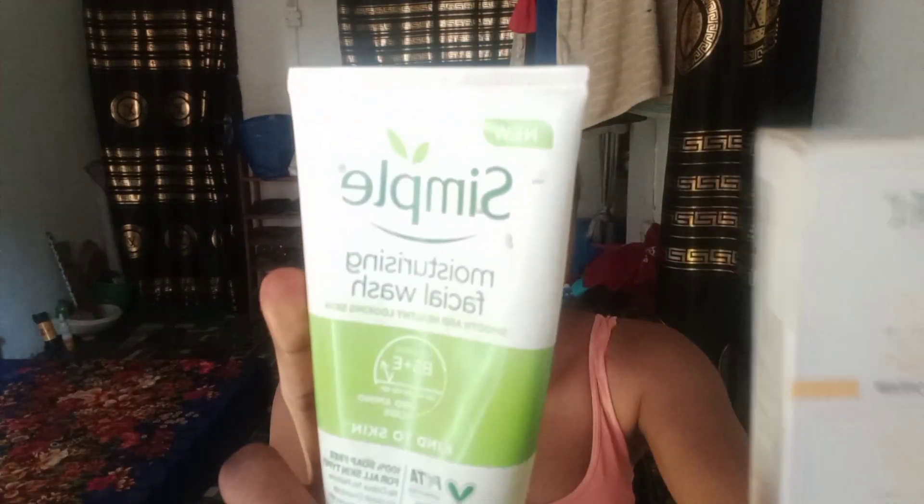Let me show you the products we'll be reviewing. Sorry, the sun is reflecting a bit so bear with me. So these are the two products: this is the Simple Moisturizing Facial Wash, and this is the Dr. Ratio 60 SPF Sunscreen.